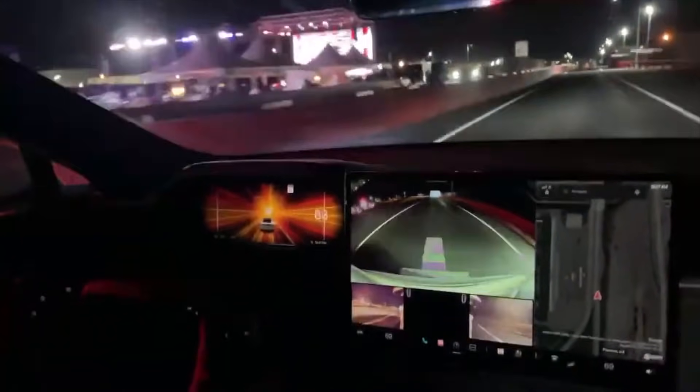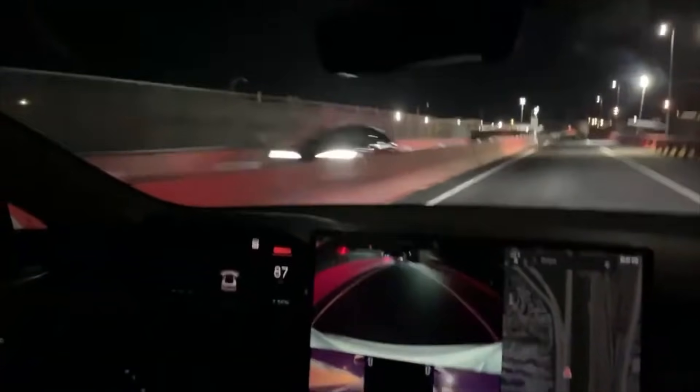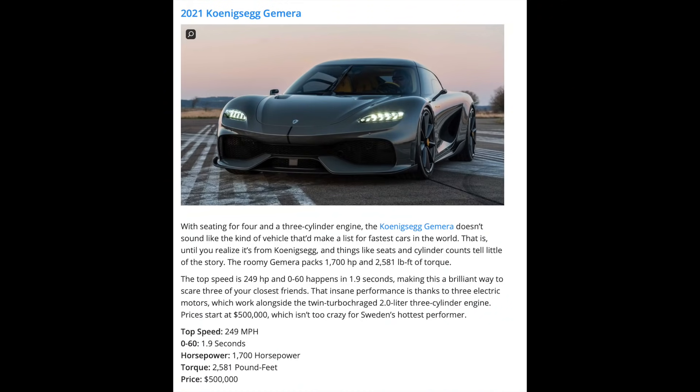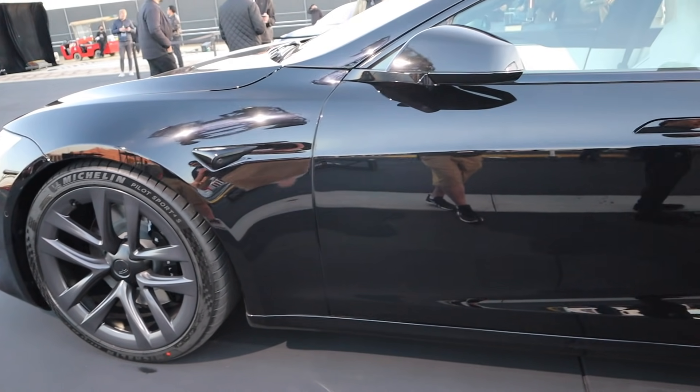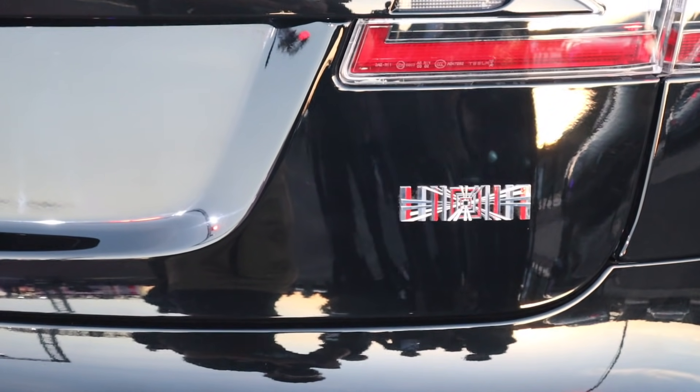At the end of the day, the Model S Plaid just ruined every other Tesla for me, at least from a performance perspective. The acceleration was unlike anything I've ever experienced before — I always thought my Model Y was fast, but not so much anymore. Literally, if you have a Model S Plaid, the chances of running into a car that is faster are almost zero. It would have to be a hand-built one-off car, and this is a production car — that's what makes this so incredible.